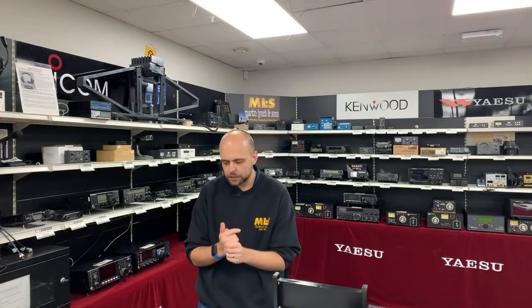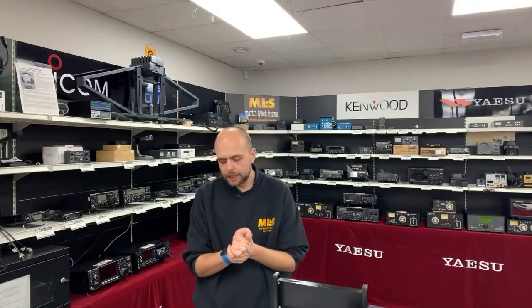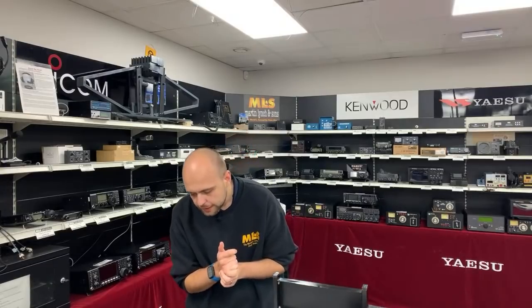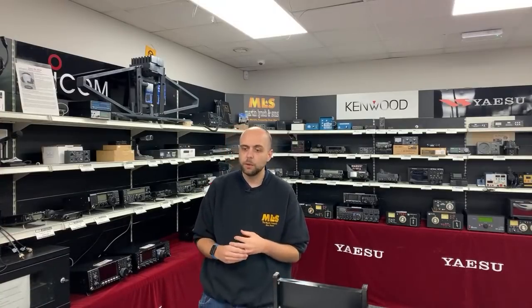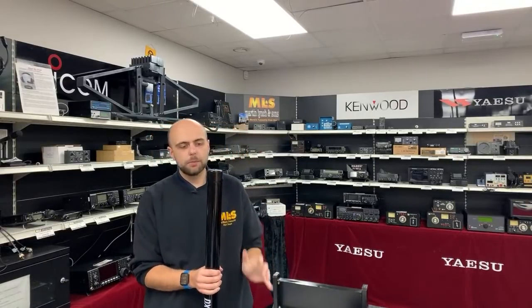Welcome along, and hello to Rob 2E1GDO, Jumbo, and Chris M7MXM. If you are watching live, feel free to pop a message in the chat and ask any questions — that's what we do these lives for. Let's start — I mentioned DX Commander; we've mentioned them before here on YouTube and we're going to mention them again.